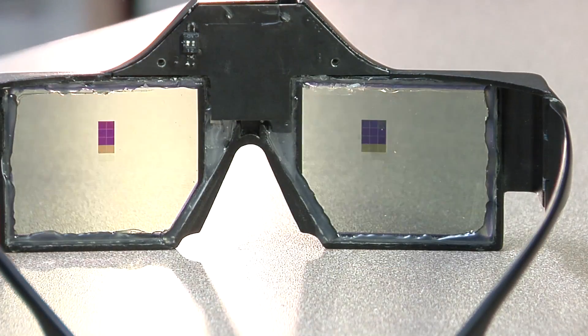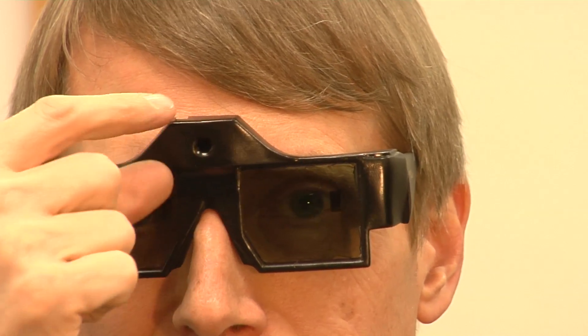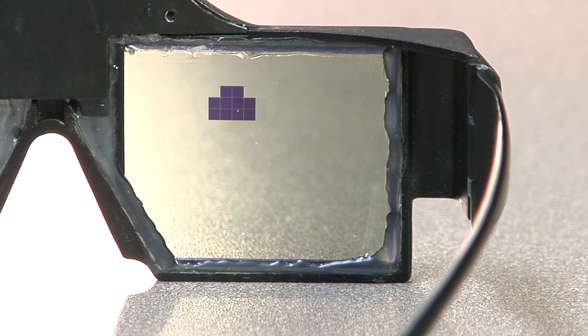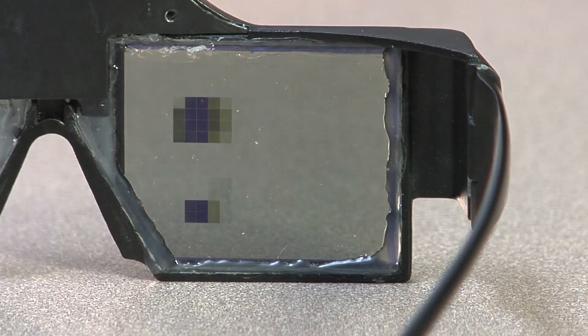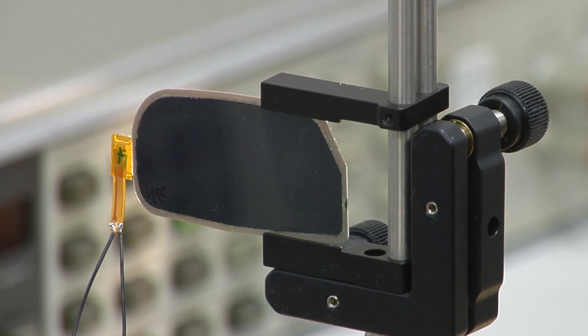Each lens contains a liquid crystal display, or LCD. A camera at the front of the glasses scans for glare. The glasses direct LCD pixels to create boxes over the glare. The boxes move in the direction of the light to keep glare out of your eyes. Because it's LCDs, it reacts faster than you can blink your eye.